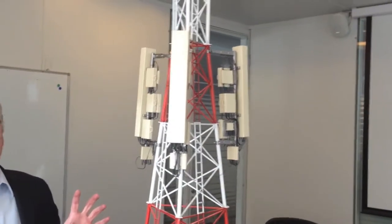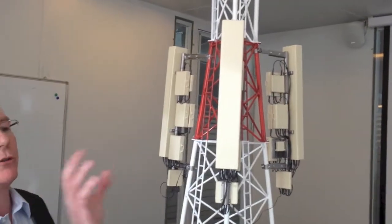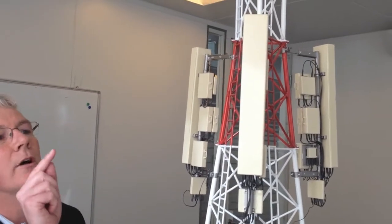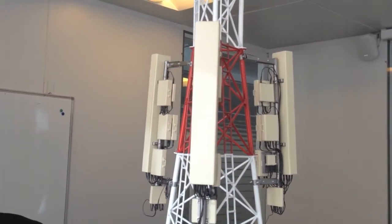What we're doing here is putting the radios at the top of the tower. That's not so much of an innovation, but it's the way we decided to do it. We've worked with one of our technology partners, CommScope, to effectively factory assemble that unit.